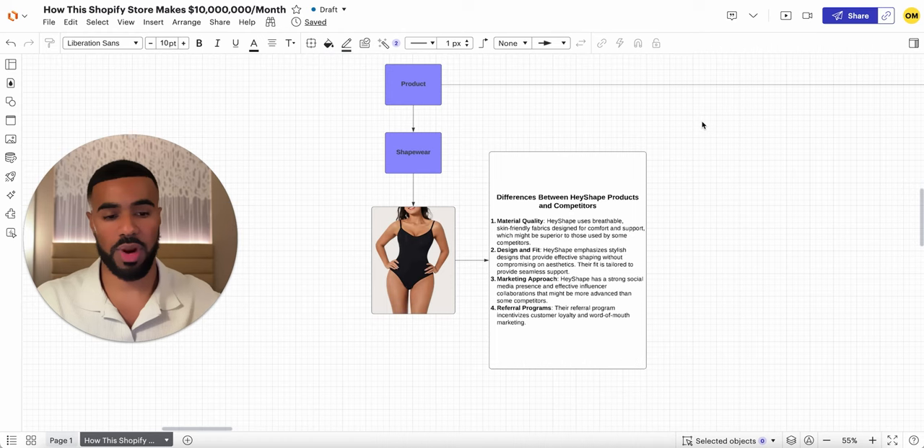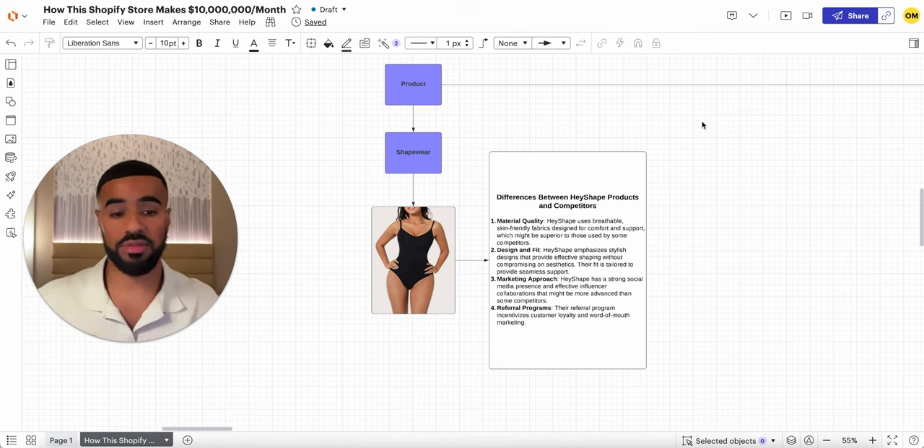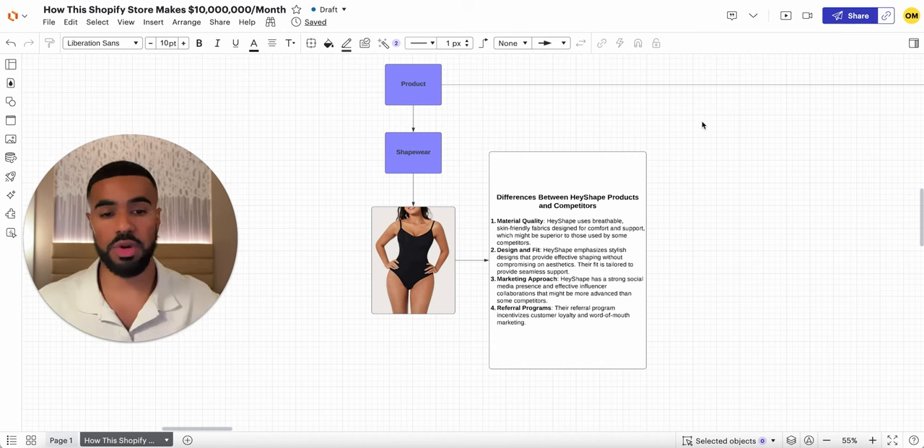The first highlight is material quality — the overall quality of their product stands out compared to competitors. Next is design and fit. When you're selling a shaper, you need to make sure the design looks really good and it fits well, since people are buying it for the ultimate result of having a different look for their body. The marketing approach of how they market the individual product is also pretty unique.